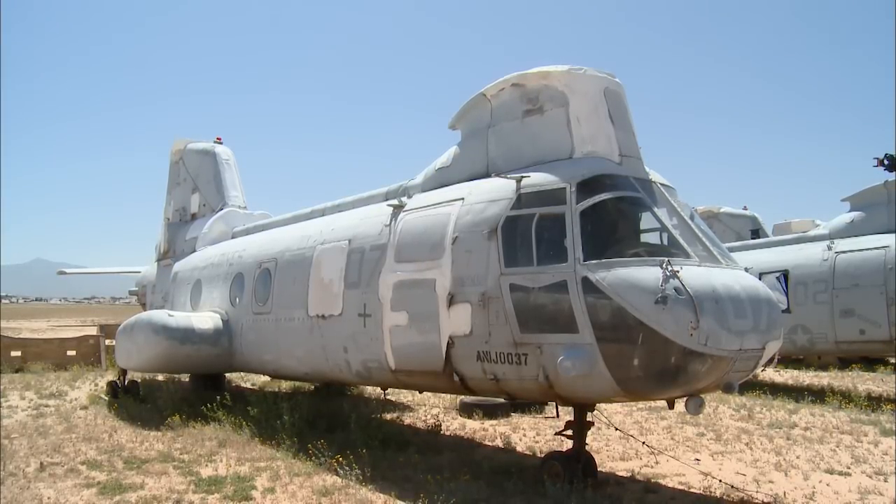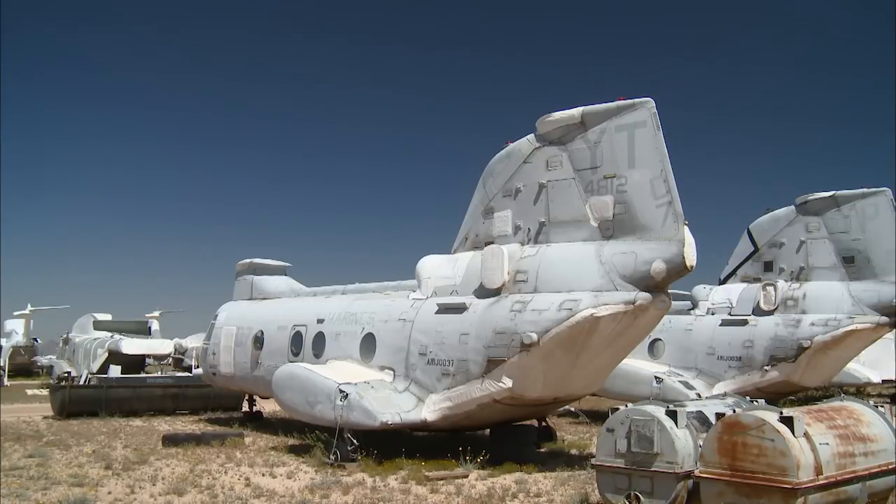Swift 22's time in the desert is limited. A museum is currently negotiating to have her restored so the public can get a look at the last plane out.